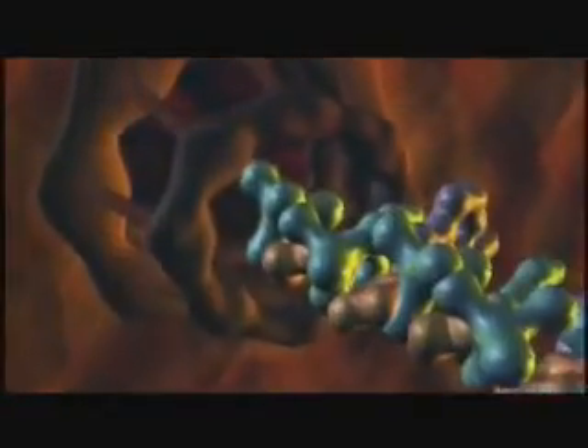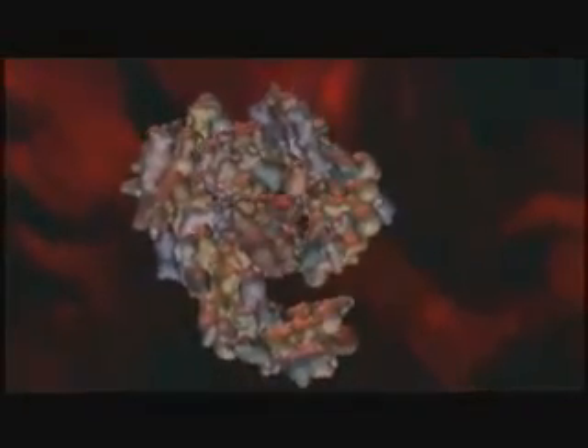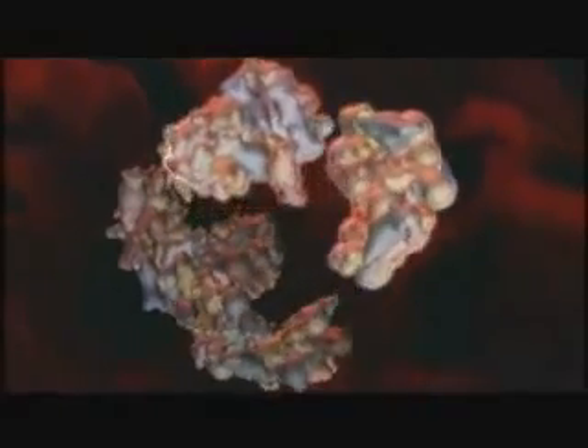Just one cell is enormously complex. But humans — you and I — are made from trillions of cells. And those trillions of cells have to fit together in the right way and do their own job.